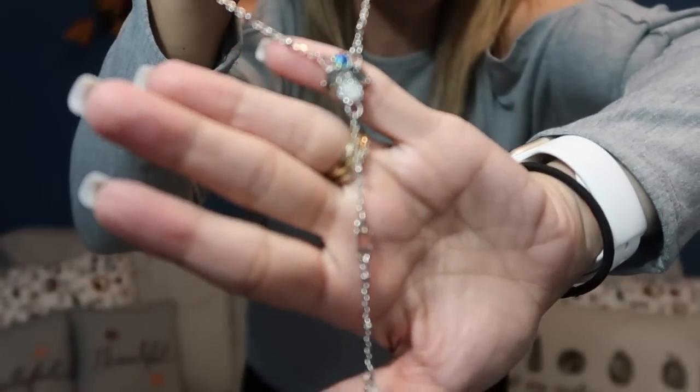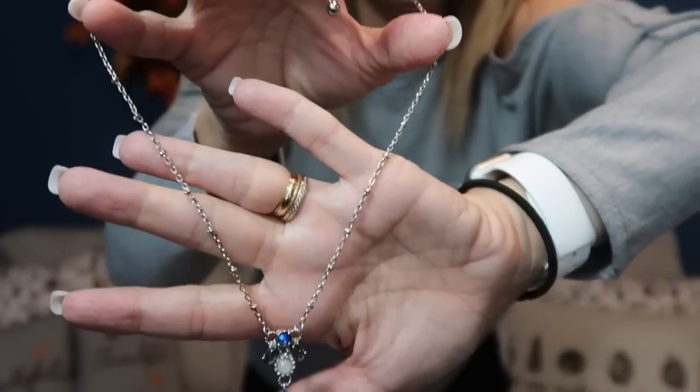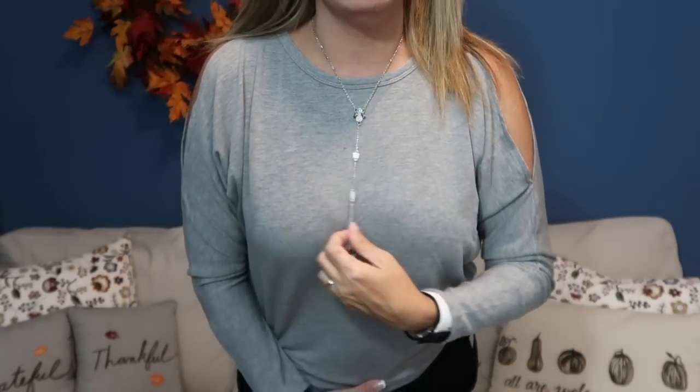So we have a little bracelet here, and then we have two little packages. Everything comes nice and neatly wrapped. Oh my goodness, I'm so excited. Look at that — that is beautiful. Oh my goodness, I love this. I'm going to put this on. Oh my goodness, look. I love that — that's really, really nice.